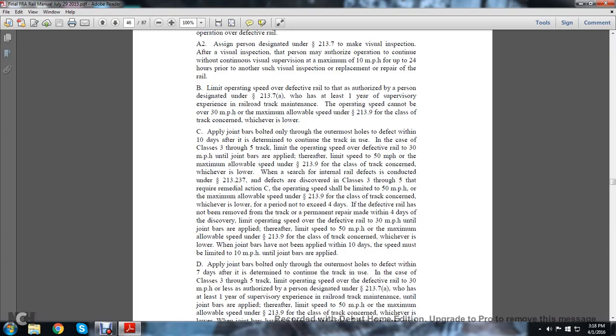Therefore, after the speed is limited to 50 miles per hour, the maximum allowable speed under statute 213.9 for the class of track concerned, whichever is lower. Whenever a search for internal rail defects is conducted under statute 213.7a and the defect is discovered in class 3 through 5, the required remedial action C limits the operating speed to 50 miles per hour.